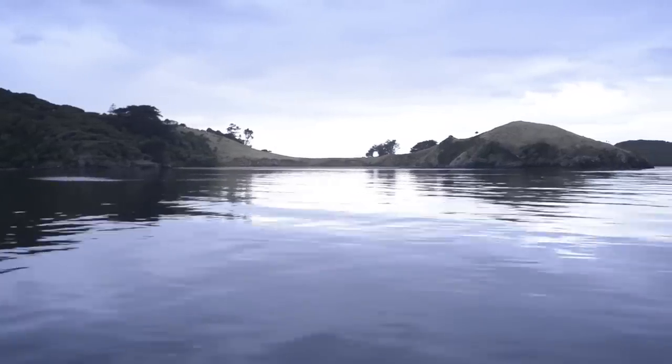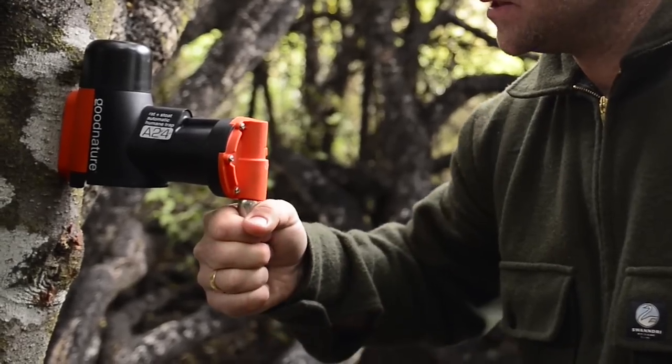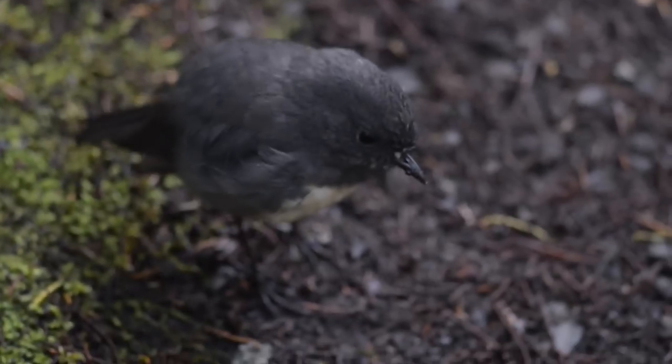The challenges we faced on Native Island are no different to those we face on the mainland. We've illustrated that we can eradicate a target species and we have a biosecurity network in place to control any reinvaders. Good Nature believes New Zealand will be pest free. It won't be tomorrow, but that doesn't mean that we shouldn't start today.